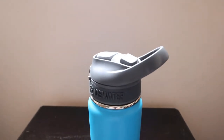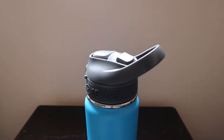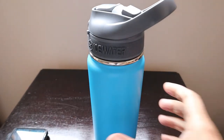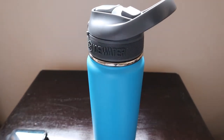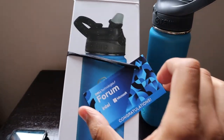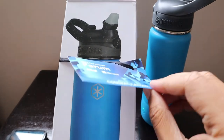Thank you very much Dell Technologies for the gift. I'll continue to attend your sessions so that I can win these awesome prizes again and again. Thank you very much.